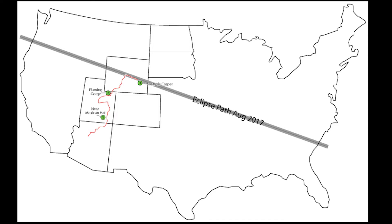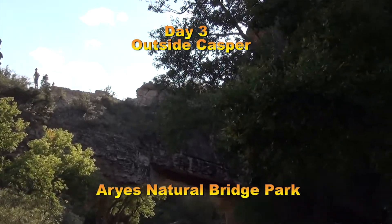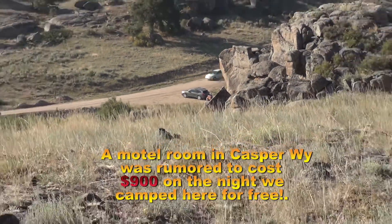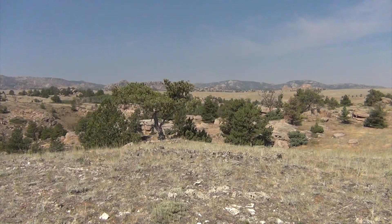From looking at a map, I decided that the best place to see this eclipse would be up out of Casper, Wyoming — at least that would be the easiest place to find a good spot. This is a spot just south of Casper, and they didn't have any camping spots, but we did end up staying right here the night before the eclipse.